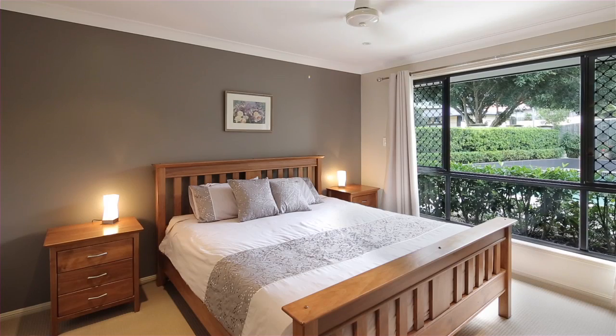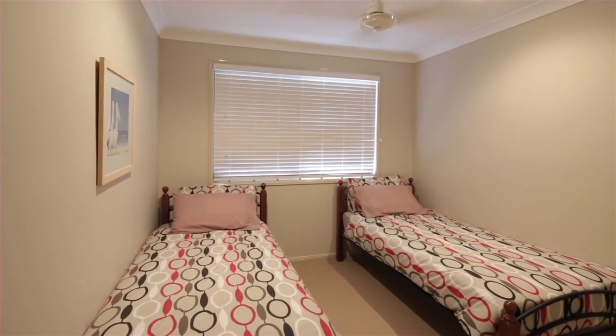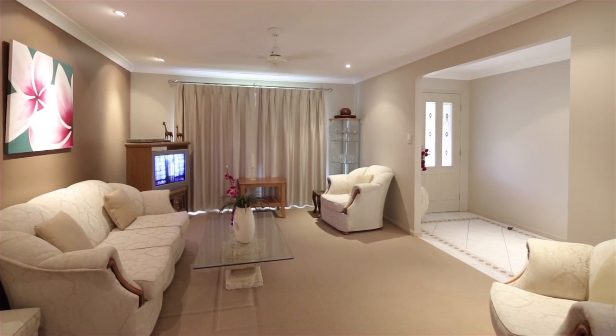On offer is four bedrooms plus study. All bedrooms have ceiling fans and built-ins. The fifth room can be used as a guest room or a home office.